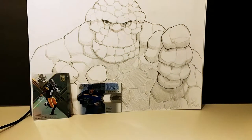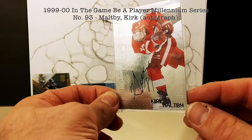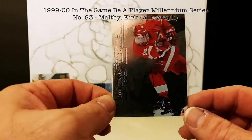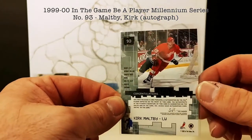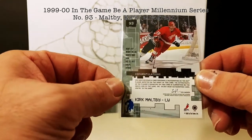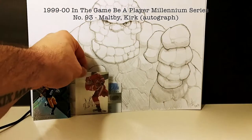Next up, from a different seller, starting off with a Guelph native — or Puslinch native, local to Guelph — Kirk Maltby autograph card. Nice shiny card. I like shiny things. This is from the 98-99 In the Game Be a Player Millennium Signature Series.